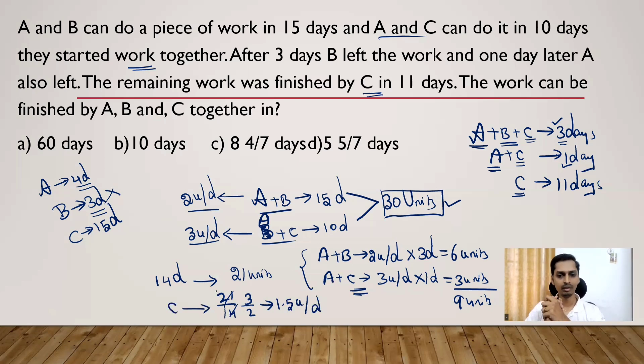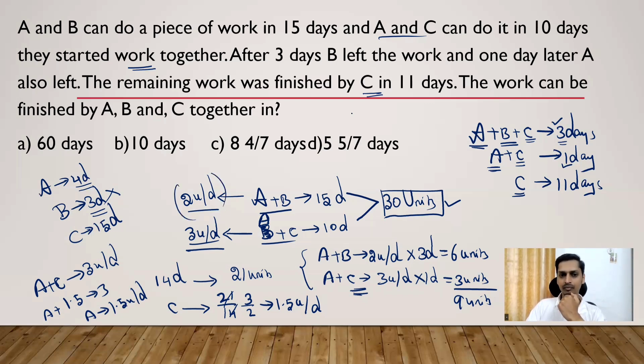Now we have the individual efficiency of C. Since A and C together complete 3 units per day and C completes 1.5 units per day, A's efficiency = 3 − 1.5 = 1.5 units per day. Since A and B together complete 2 units per day and A completes 1.5 units per day, B's efficiency = 2 − 1.5 = 0.5 units per day. So: A = 1.5 units/day, B = 0.5 units/day, C = 1.5 units/day.